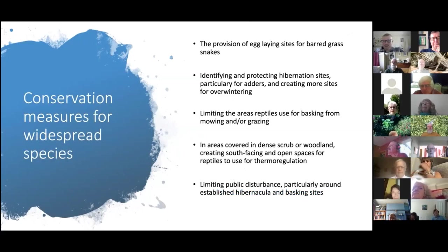What conservation measures can you take as a volunteer group? For grass snakes — one of only two egg-laying reptiles native to this country — you can provide egg-laying sites. These just need to be warmer at the centre than the surrounding environment: big piles of brash, rotting vegetation, or ideally a pile of manure, which is perfect for grass snakes to lay their eggs in.